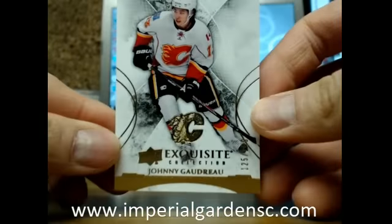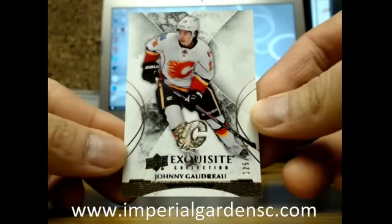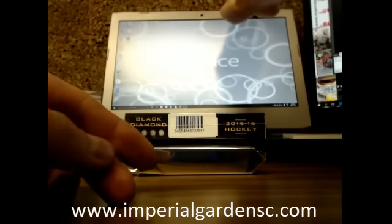We start our break off with an Exquisite base card — number 125 of 149 of Johnny Goudreau, going out to the Calgary Flames.